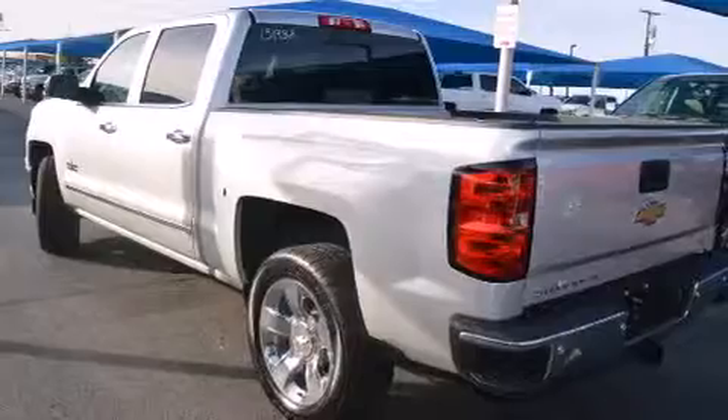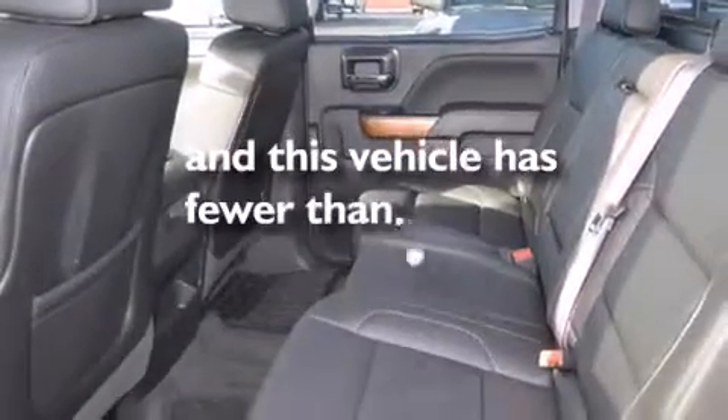Rear seat child proof door locks, an anti-lock braking system, a keyless entry system, and this vehicle has fewer than 4,000 miles on the odometer.